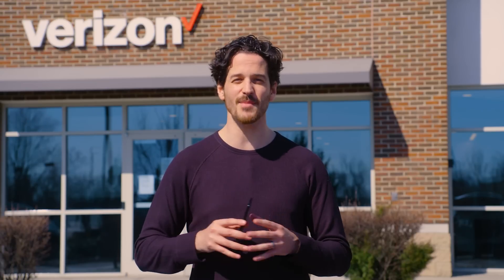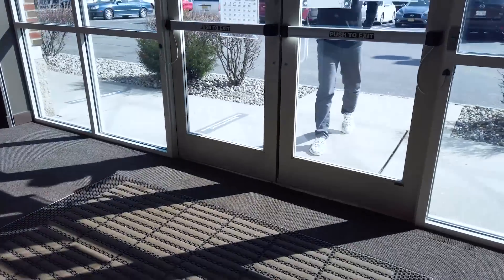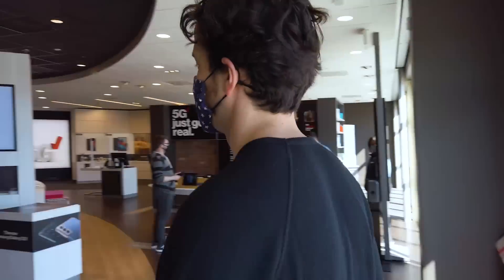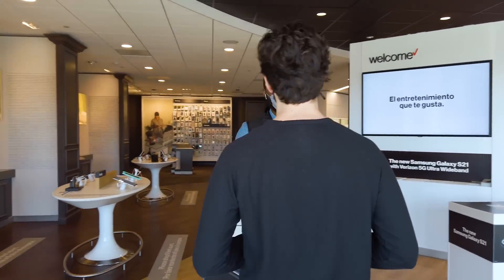Starting tomorrow, and for the first time ever, new and existing customers can trade in their old, cracked, or water-damaged phones and get up to $1,000 off our best 5G phones with a Port-In and Select Unlimited plan. That means phones that are cracked, broken, or phones that don't even turn on can help make your next 5G phone more affordable.